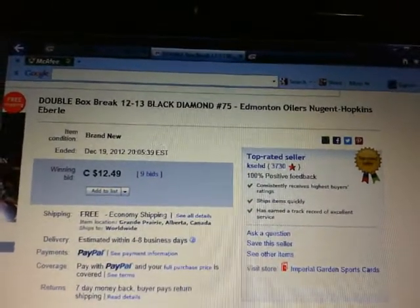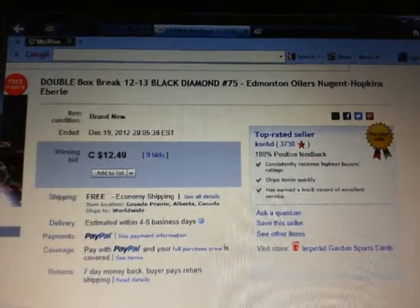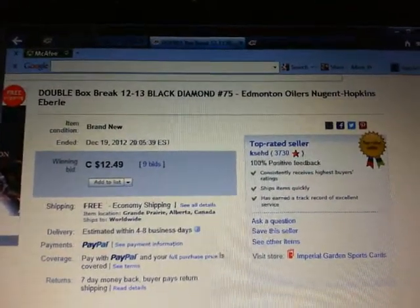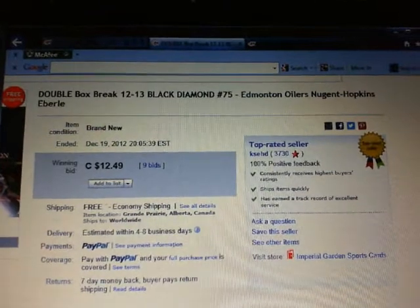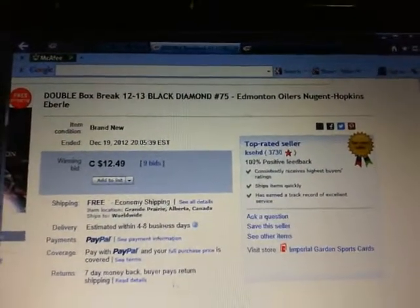Hey there, guys. Welcome to Ksetz Double Box Break number 75 of 2013 Black Diamond. The last thing to end with Edmonton Oilers on December 19th at 8:05 p.m. Eastern Time.